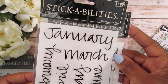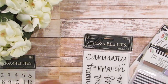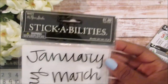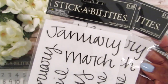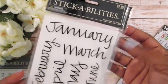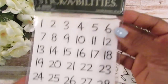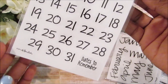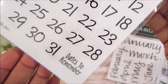These stickers were on sale — the Paper Studio Stickabilities. I picked up two of these; they were only a dollar or 99 cents because they were 50% off. This is the months of the year, which I wanted to use for a project. I also picked up the numbers as well — you get two sheets of those — and then one that says 'dates to remember.'